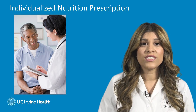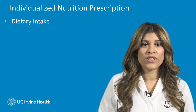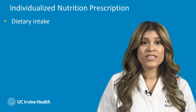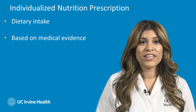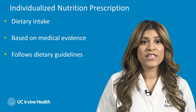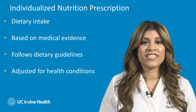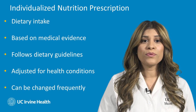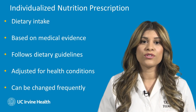What is an individualized nutrition prescription? It is an individualized instruction from a dietitian which recommends your dietary intake. A dietitian will utilize the best available evidence and clinical judgment to individualize as needed, based on current reference standards and dietary guidelines, adjusted for the patient's health conditions and diagnoses. A nutrition prescription can be adjusted frequently based on a patient's conditions and the clinical judgment of your doctor.